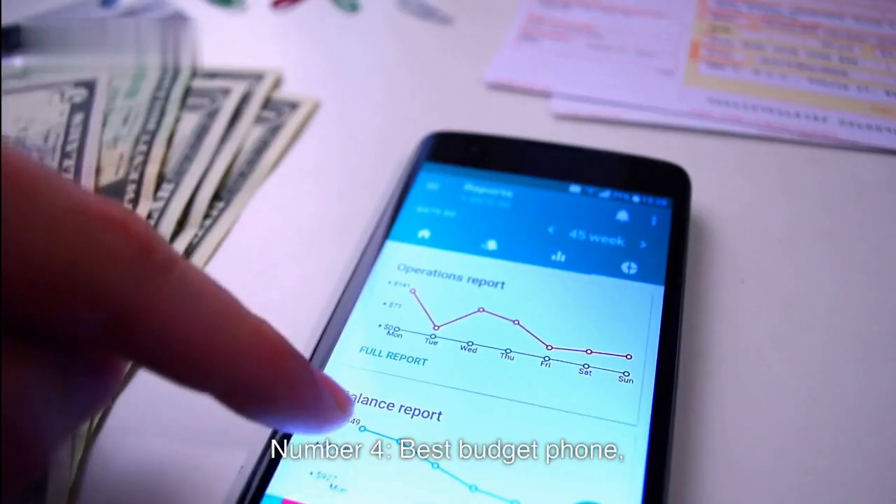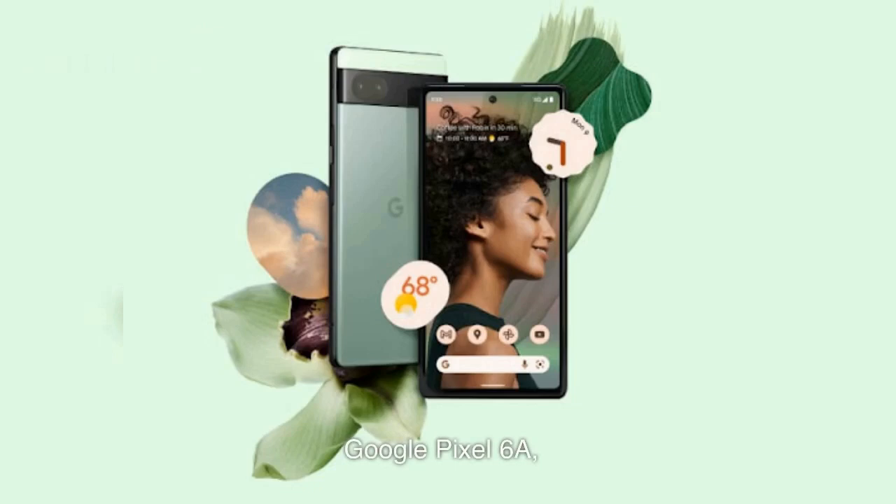Number 4: Best Budget Phone — Google Pixel 6a. Pros: 1. Under $450. 2. OLED Screen. 3. Adaptive Battery. 4. Titan M2 Security Chip.